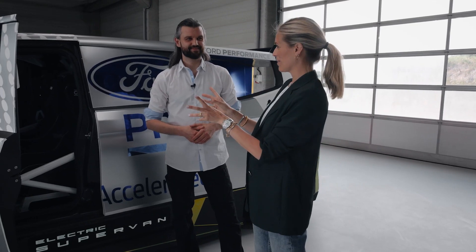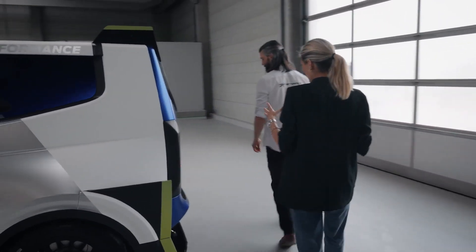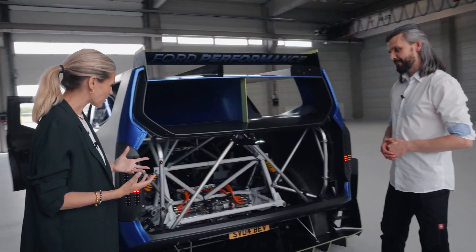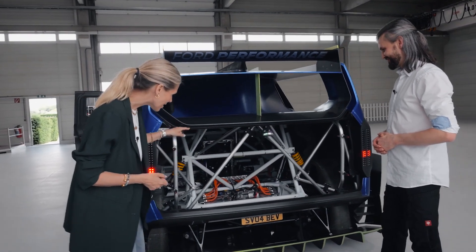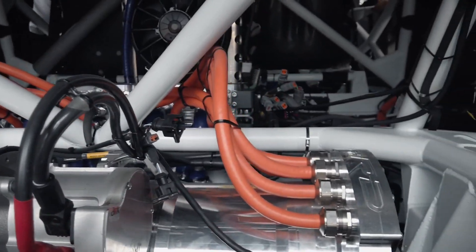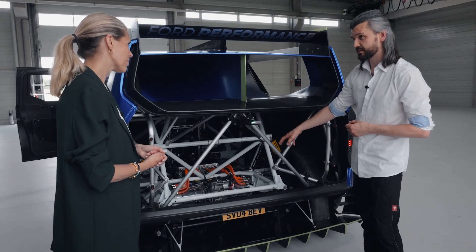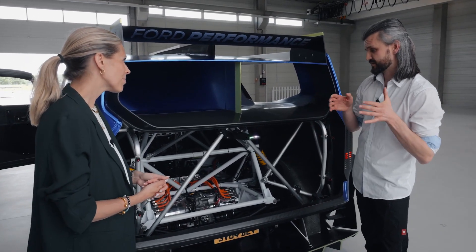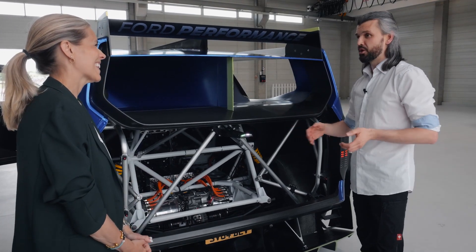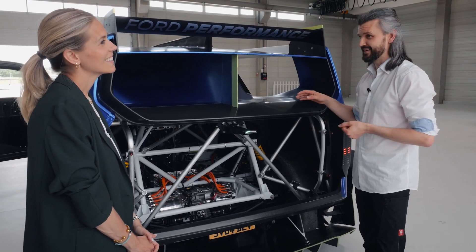At the rear you can really appreciate that this is all-electric and all-wheel drive. Two electric motors sit left and right at the rear, mirrored at the front, with a central gearbox system between them. A two-speed gearbox provides a shorter first gear for crazy acceleration and a longer second gear for top speed — over 300 kilometers per hour in a Transit.